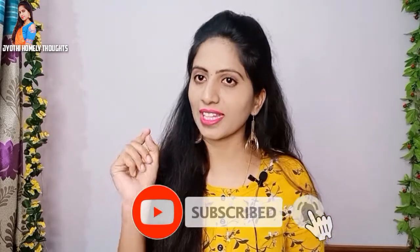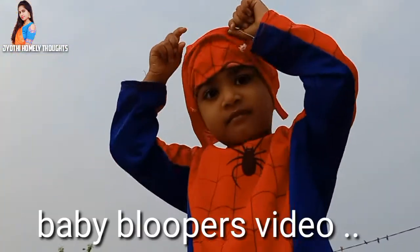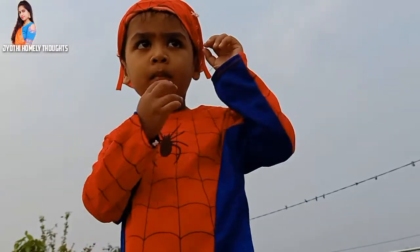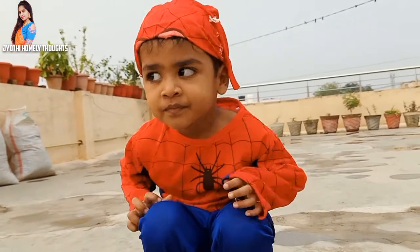If you like, share and comment. If you want to subscribe to our channel, please subscribe. I will not forget to subscribe to your channel. Subscribe to our channel if you like this video. Thank you.